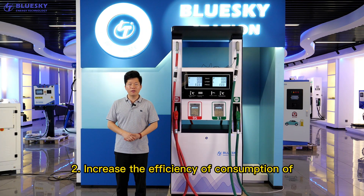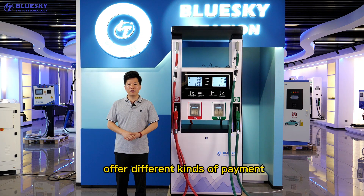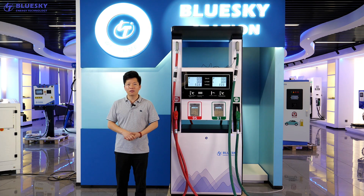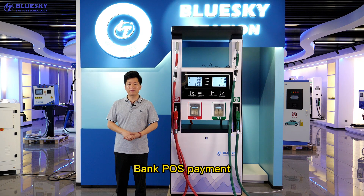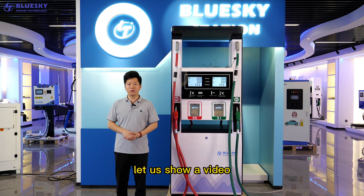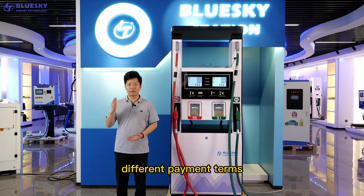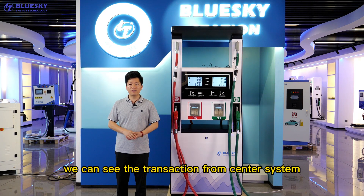Secondly, increase the efficiency of consumption of petrol products. Right now, the Geofilting system provides different payment methods, like mobile phone QR payment, bank POS payment, customer loyalty card payment, and RFID payment. Let us show a video of the different payment methods. On this payment model, we can see the transactions from the center system.